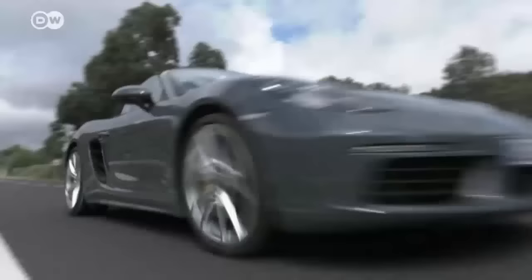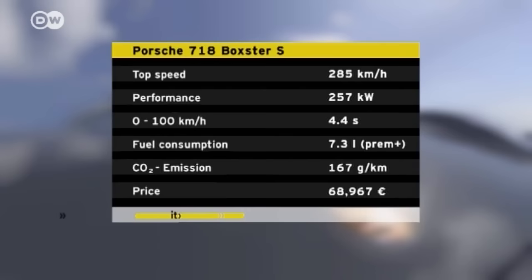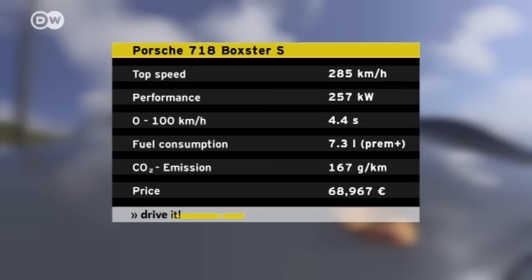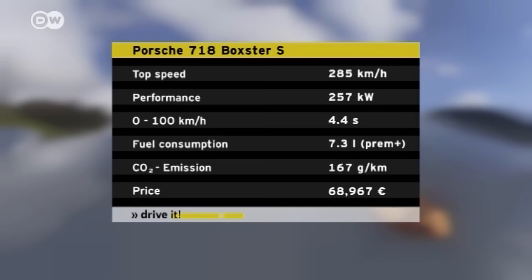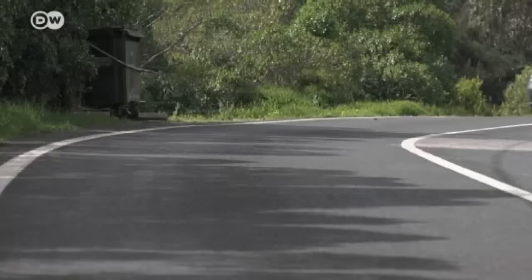The open-top two-seater is more powerful, efficient, and lighter than its predecessor. The double-clutch transmission allows it to accelerate from zero to 100 kilometers per hour in 4.4 seconds. The Boxster has a maximum speed of 285 kilometers per hour. Porsche says fuel consumption is just 7.3 liters per 100 kilometers. In Germany, the Boxster S model sells for around 69,000 euros.